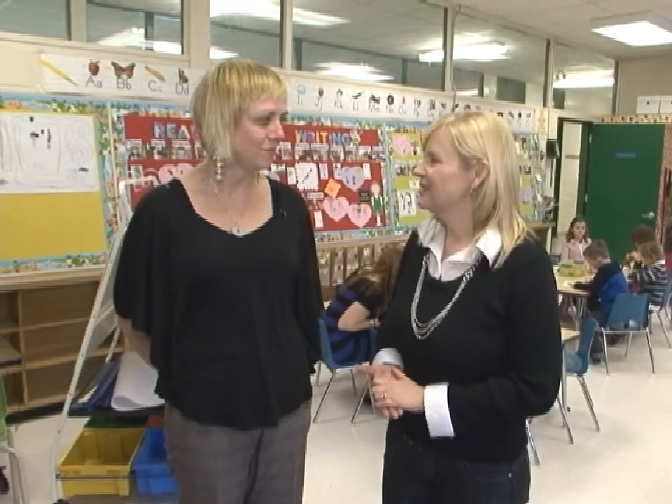Hi, I'm Heather McCullough. Welcome to Kids Club. Kim, why is it important to get our kids involved in visual arts?